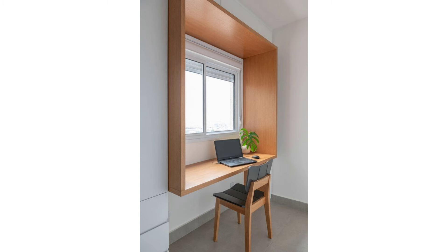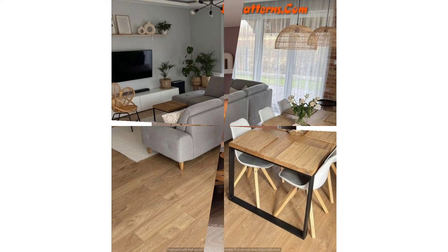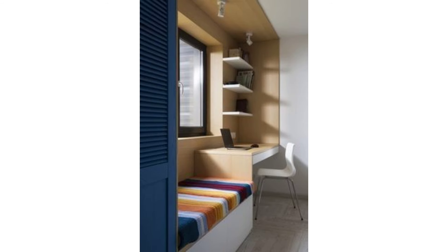Though it may sound counterintuitive, covering a wall floor to ceiling can make a small space feel larger. In Rudy Saunders' apartment, an assortment of framed works plus an overscaled clock draw the eye up, making the 375 square foot studio feel more expansive.